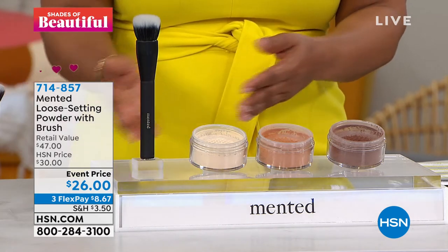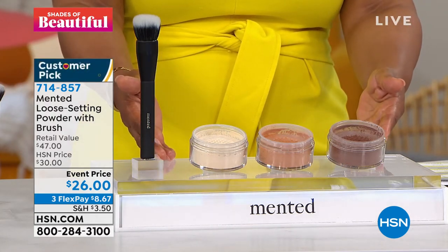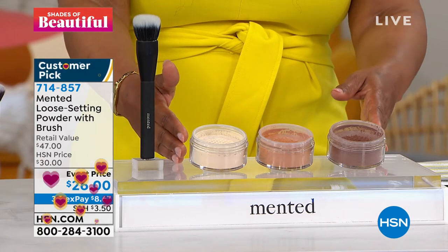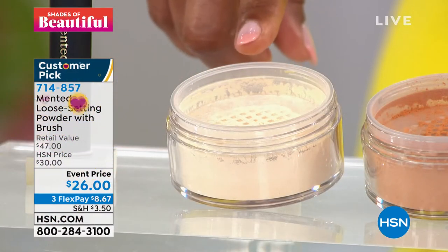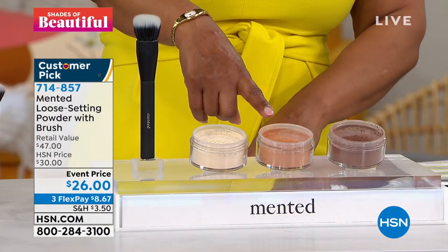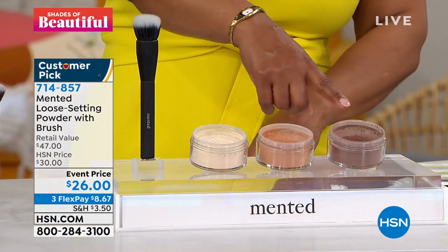You can use this in tandem with your foundation, but it's also perfect to use on its own. Here are your choices, and this sells really fast. It's also a customer pick. We have the light tan shade, which is a shade that I use. We also have the medium deep shade, and we also have the deep rich shade.